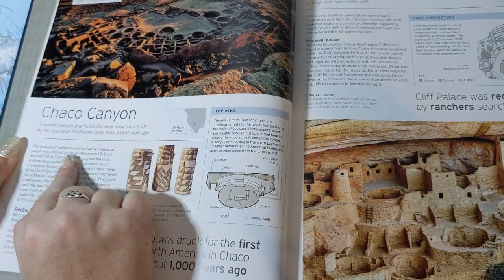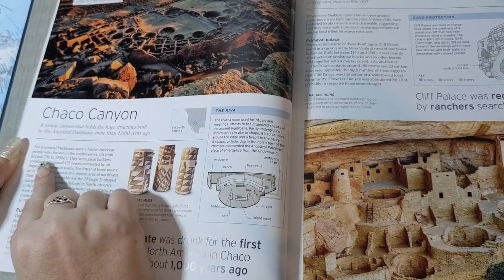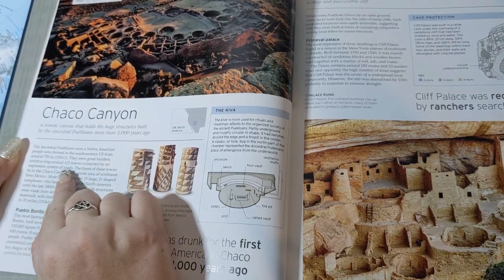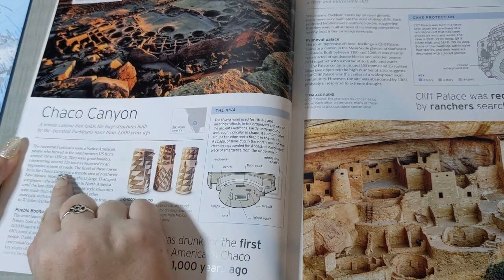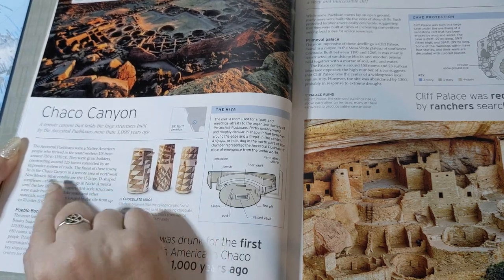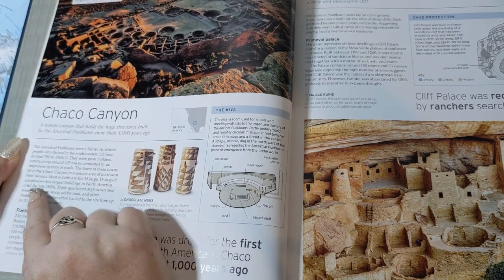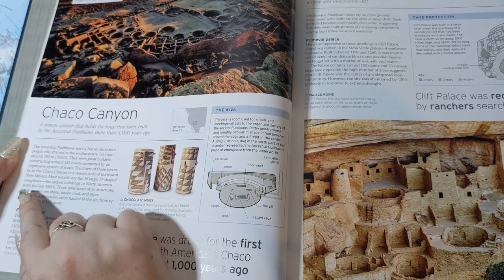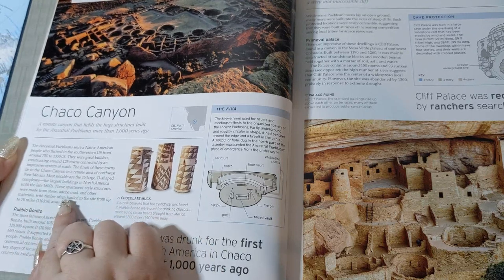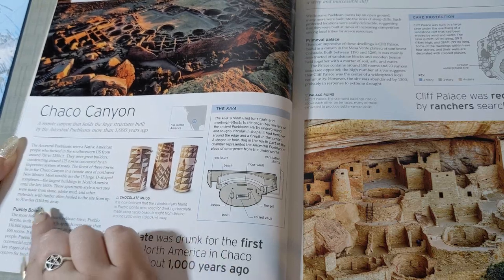The ancestral Puebloans are a Native American people who thrived in the southwestern U.S. from around 750 to 1350 CE. They were great builders, constructing around 125 towns connected by an impressive system of roads. The finest of these towns lie in Chaco Canyon in a remote area of northwest New Mexico. Most notable are the 15 large D-shaped complexes, the largest buildings in North America until the late 1800s. These apartment-style structures were made from stone, adobe mud, and other materials, with timber often hauled to the site from up to 70 miles away.